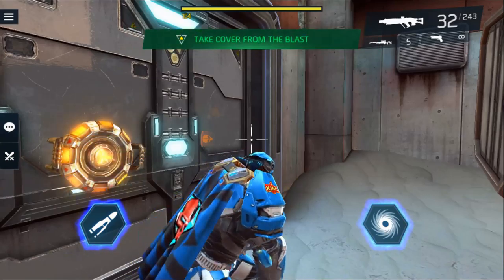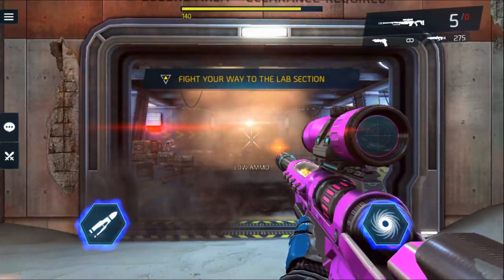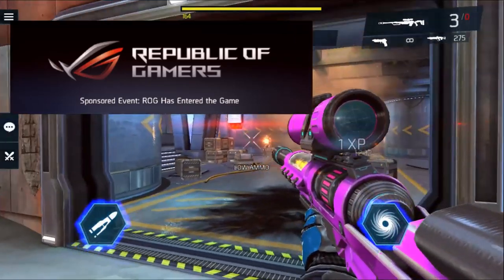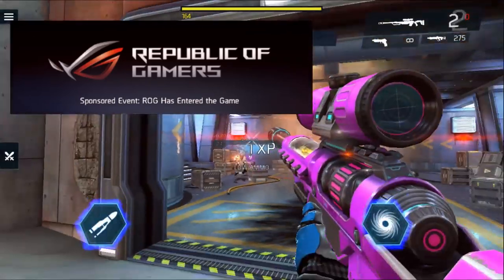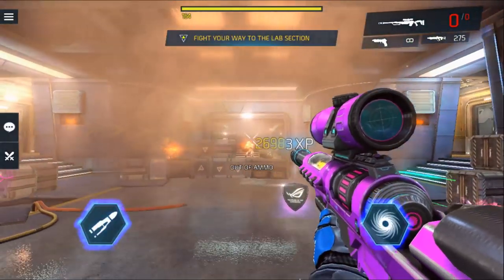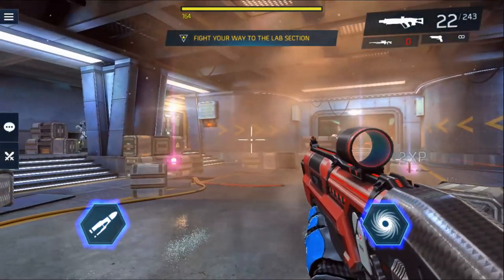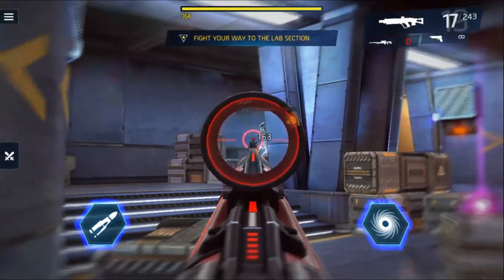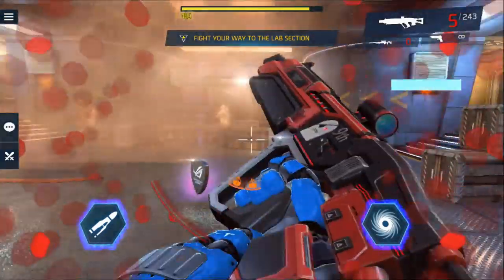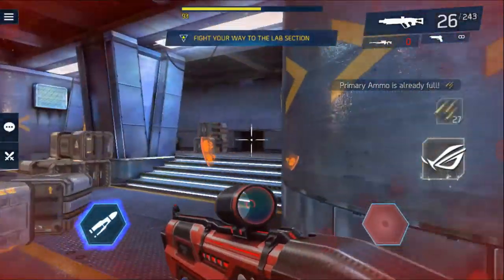Let's start with the event that is about to end — about a day and a half left as I'm recording this. The sponsored ROG event has entered the game. We did talk about it a bit last week; they released the ROG Phone 2 and had a collab with Shadowgun Legends on both sides, because they did show Shadowgun Legends at their media event.